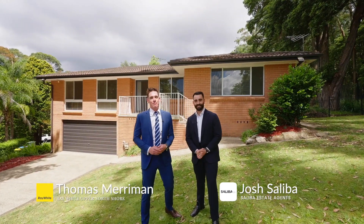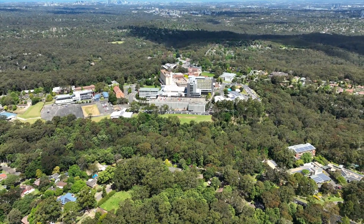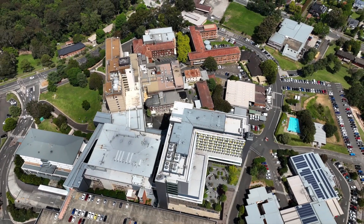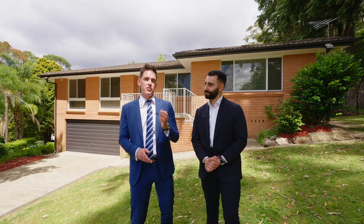I'm Thomas Merriman from Ray White Upper North Shore and I'm Josh Saliba from Saliba Estate Agents. Together we're selling nine properties in Normanhurst's Mount Pleasant Avenue. Currently these properties are owned by the Seventh-day Adventist Church, and the plan is to sell these nine properties to fund 187 service apartments for nurses from the Sandhurst Hospital and students from ANU.